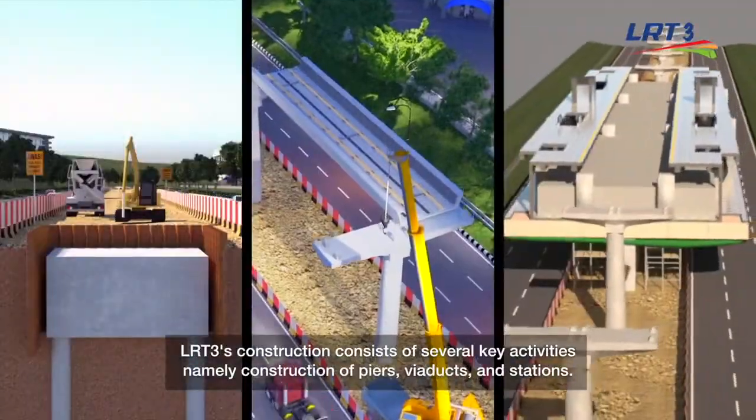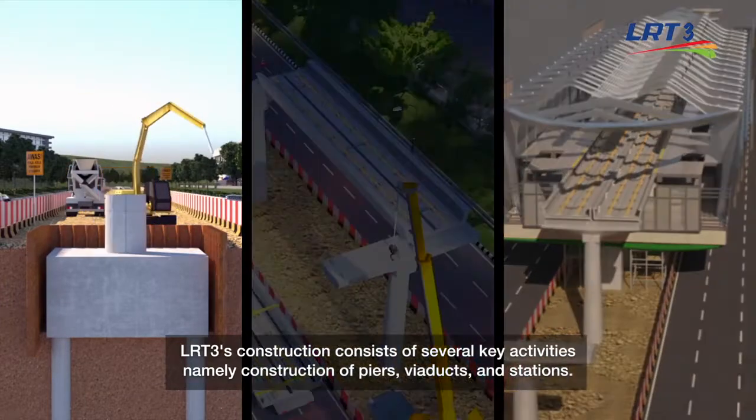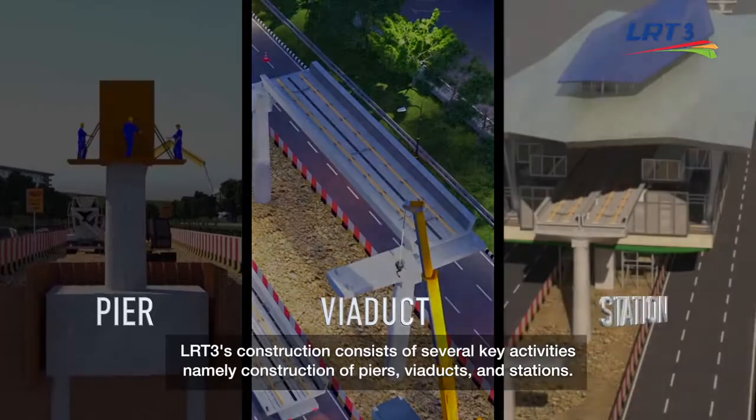LRT3's construction consists of several key activities, namely construction of piers, viaducts and stations.